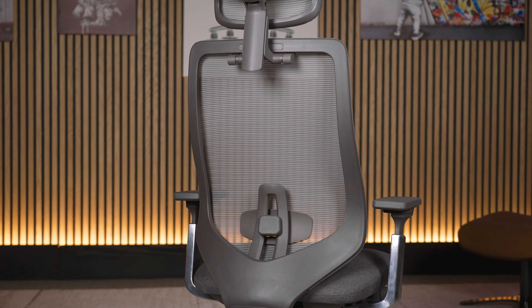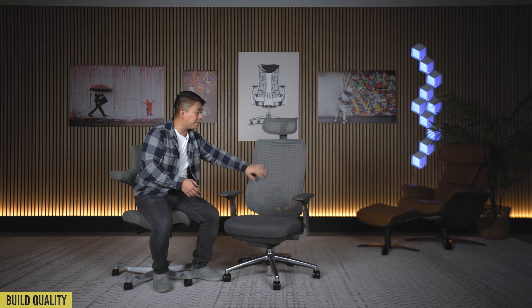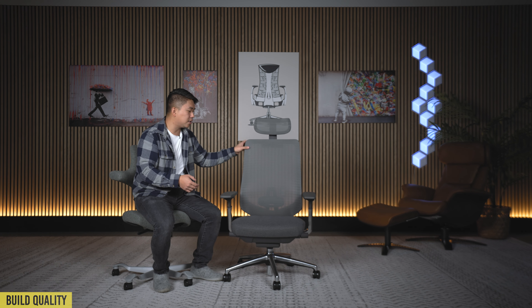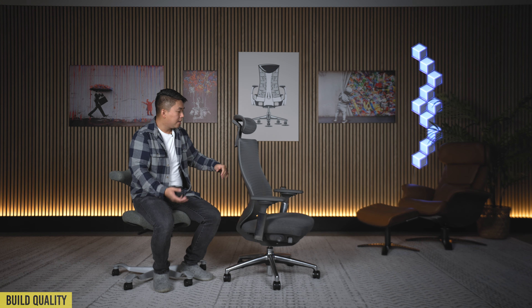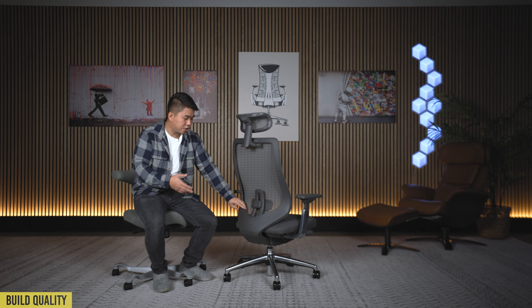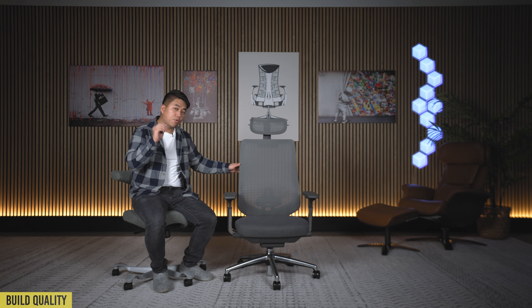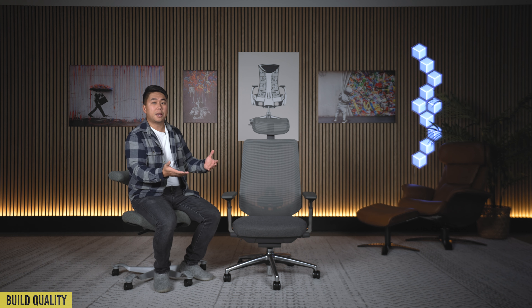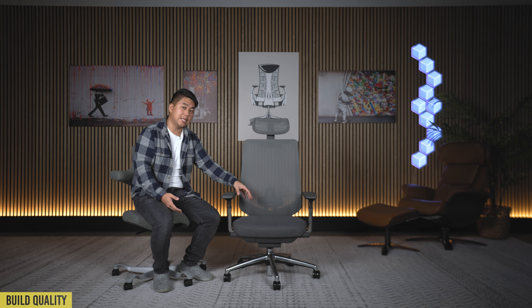The mesh and plastic are kind of what you'd expect for a chair at this price point. It's not the greatest, but it's a more fabric-y mesh which means it's not going to chafe your arms when you rub across it. The plastic is just whatever — what you'd expect at this price. There is a critical build quality issue when it comes to the inner workings of the chair, but I'll explain more about that when we get to the seat section.